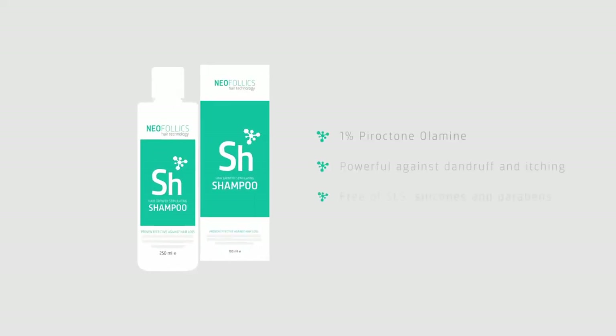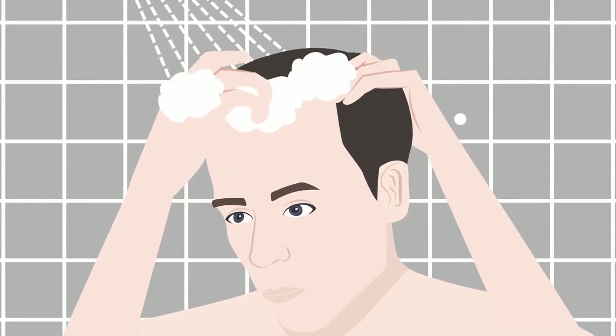Neofolix shampoo stimulates hair growth while being powerful against dandruff and itching. No harmful ingredients are used and the shampoo is so mild that it can be used every day.